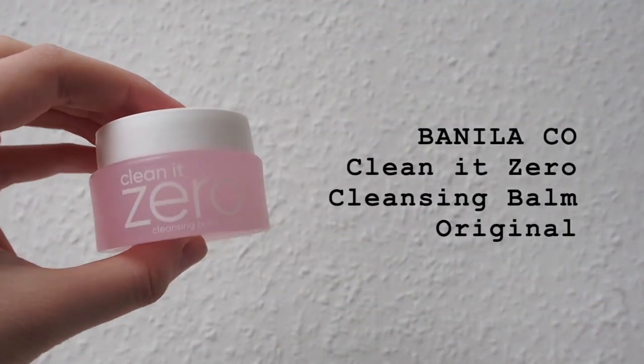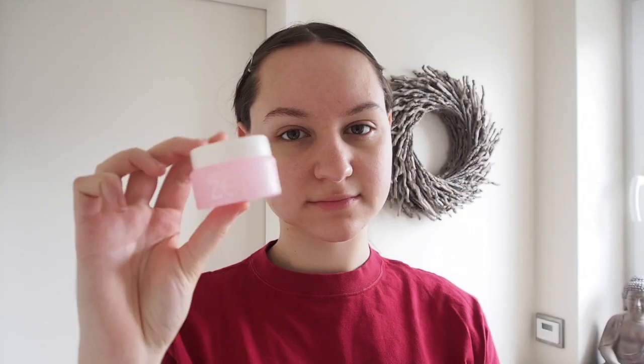In Korean skincare, the cleansing oil or balm is the first and one of the most important steps for a perfect cleansing result. This first oil-based cleansing step completely removes makeup and prepares the skin for the next cleansing step. I'm using the Clean It Zero cleansing balm — it refines the skin texture, provides moisture, and gently melts into the skin to remove even waterproof makeup and impurities while maintaining the skin's natural balance.